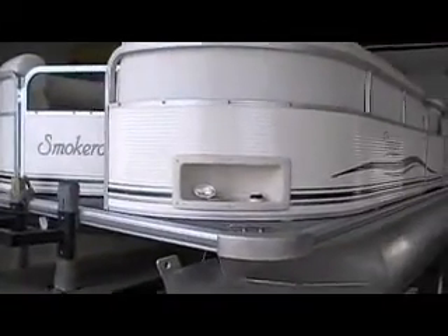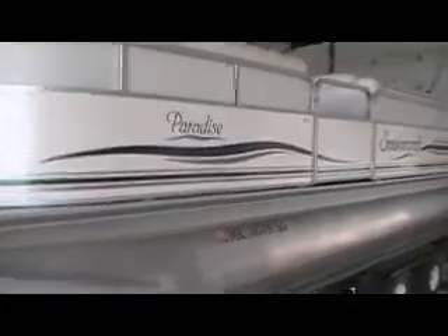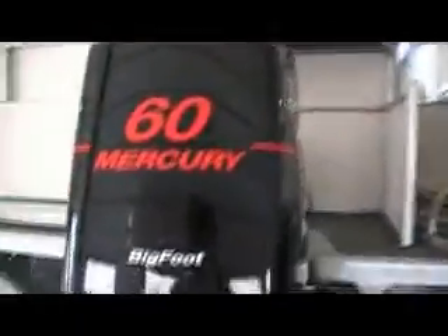It has docking lights in the front and navigation of course. It has a 60 horse four stroke Bigfoot.